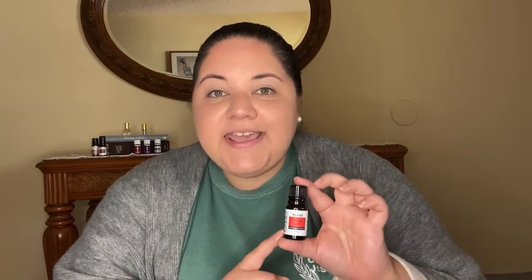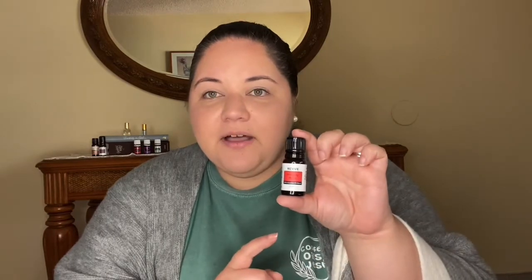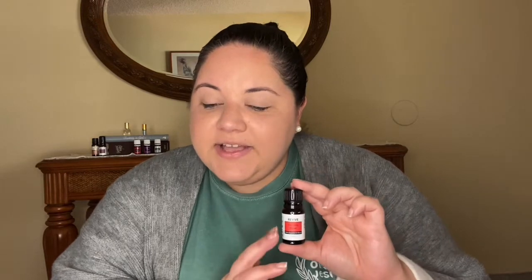Immunity Boost comes in a 10 ml. I believe you can also get it in larger sizes on their Revive website, possibly in the 30 ml as well. I will leave the link directly to Immunity Boost down in the comments. It also comes in a roll-on, which is pre-diluted from Revive, and I believe they're coming out with a foam soap and a cleaner concentrate, but those have not been released as of yet.